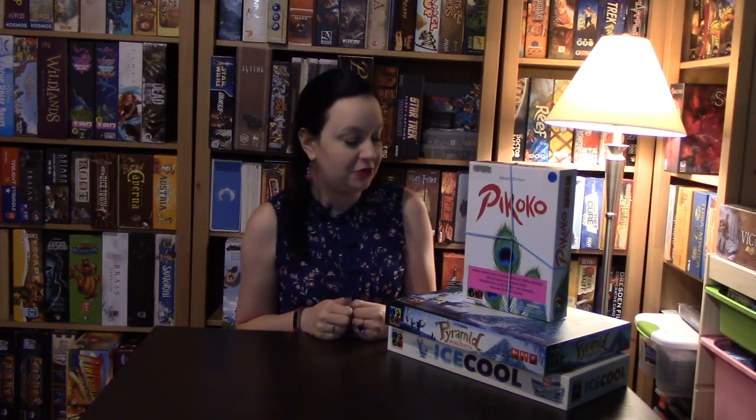Hey there, I'm Jen the board game librarian, and today we're going to take a look at a couple of titles from Brain Games. First up we have Picoco, a delightful trick-taking game for three to five players.